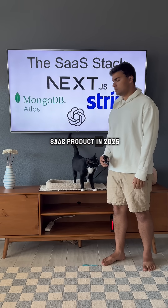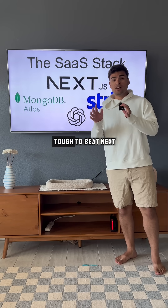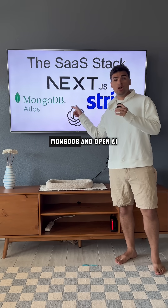What tech stack should I use for a SaaS product in 2025? Right now, it's pretty tough to beat Next.js, Stripe, MongoDB, and OpenAI.